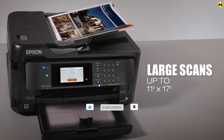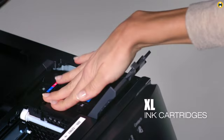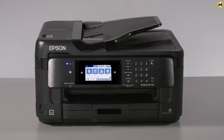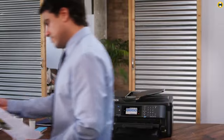Overall, the Workforce WF7710 is a great choice for anyone looking for a versatile, high-quality printer that can handle a variety of projects. Its large-format printing capabilities and range of features make it a top contender for the title of Best Eco-Solvent Printer of 2023.